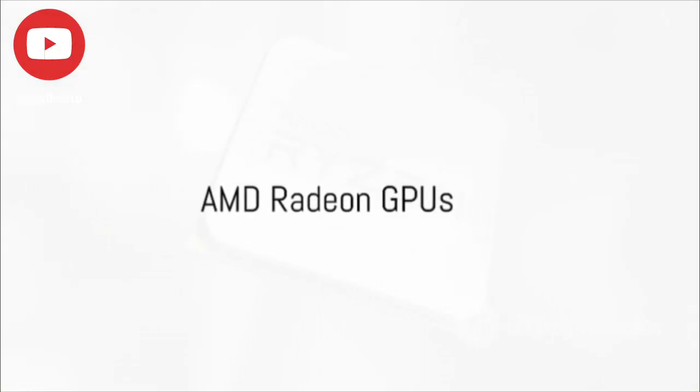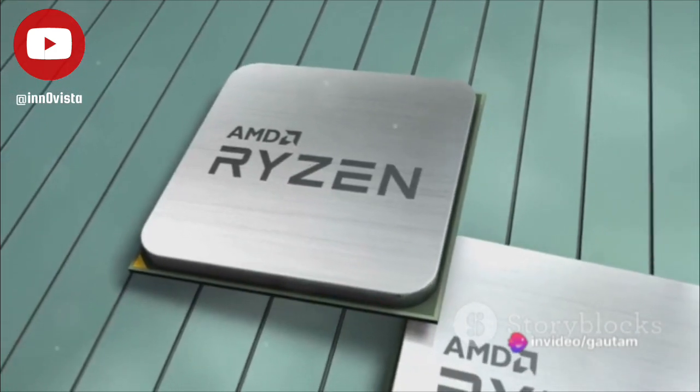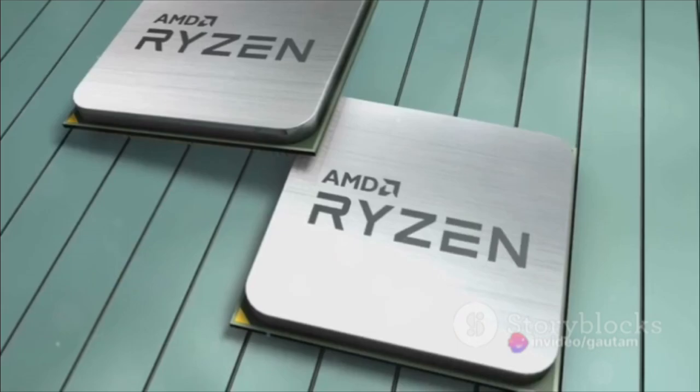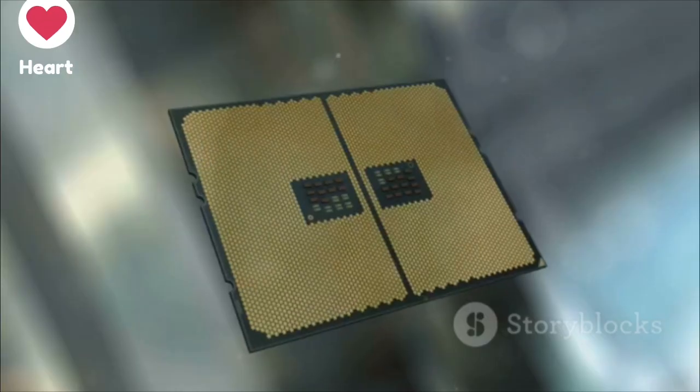On the flip side, AMD Radeon GPUs provide excellent value for money, offering commendable performance per dollar. They also consume less power, saving costs on electricity and requiring a less hefty power supply. AMD's FidelityFX Super Resolution, or FSR, is a worthy competitor to DLSS, boosting performance in supported games.